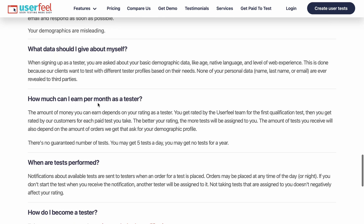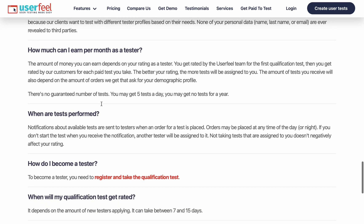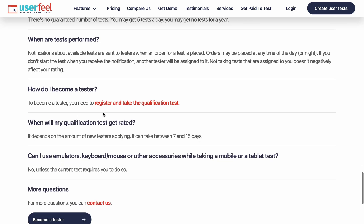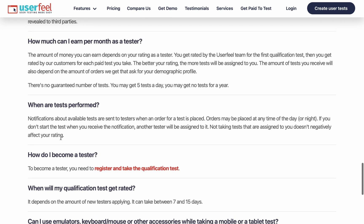How much can I earn per month as a tester? This is important because some people want to make $200, $500, or $1,000 per month. I feel it depends on how available you are to work on the platform. How do I become a tester? It's quite easy. These are the most important things you need to know if you want to make money from UserFeel.